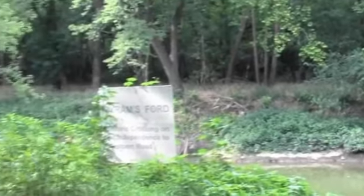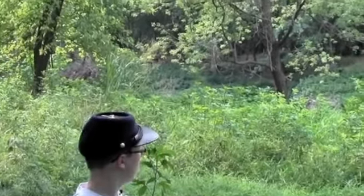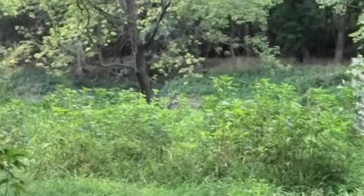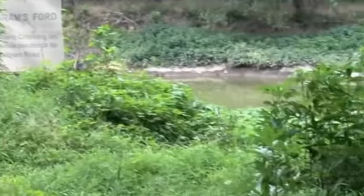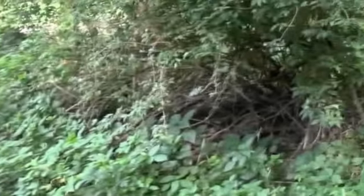The fort comes in over here from the hill and goes up the stream a little bit, then comes out here on the other side of us. The road continued up there, came out over there, and then went up that way.